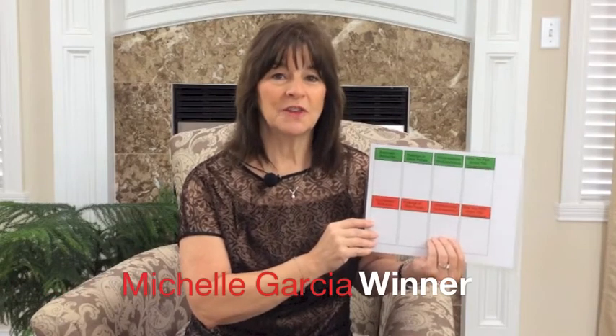It's called a Social Behavior Map, developed by Michelle Garcia-Winner, and here's how it works. At the top you have green for go and red for stop, and across the top you have categories called expected behaviors, feelings of other people, consequences you experience, and how you feel about the consequence.